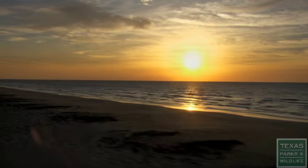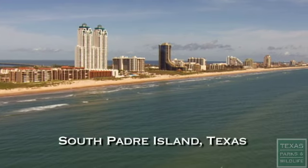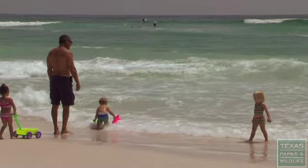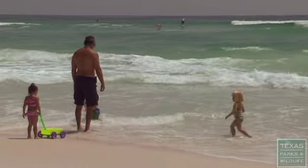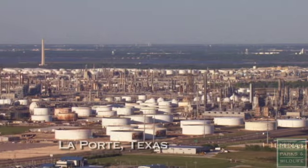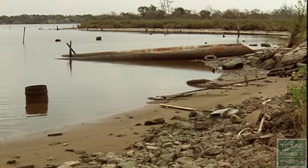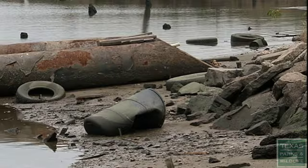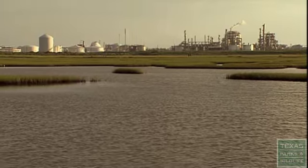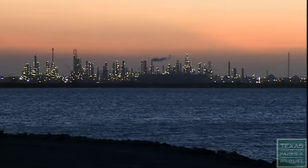The Gulf of Mexico is known by many names. America's Sea is one, and the American Mediterranean is another. To some, the Gulf of Mexico is the energy coast. It's also known as the Forgotten Coast. It is a sea of contrasts where a healthy environment and a healthy economy simultaneously coexist and contend with one another.